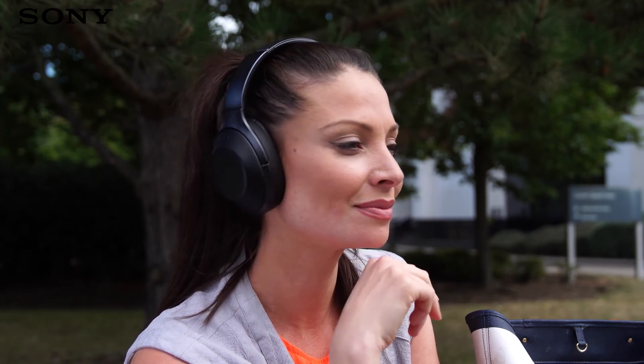And with the innovative touch sensor operation, you can adjust volume, skip and rewind tracks just by swiping your finger across the right earpad.